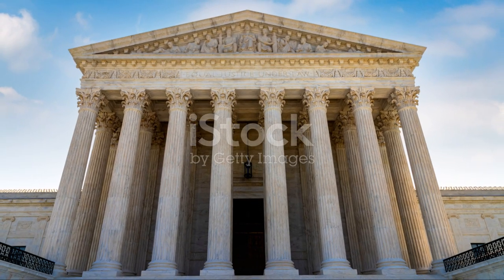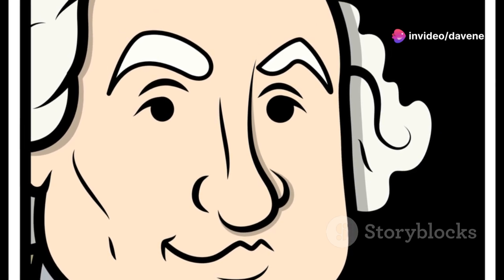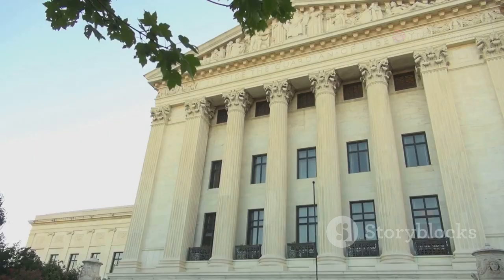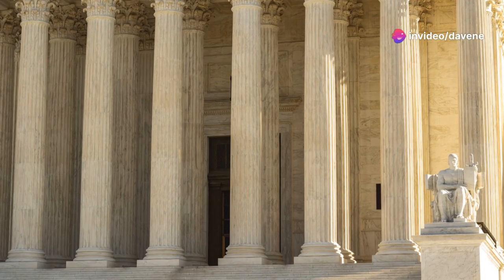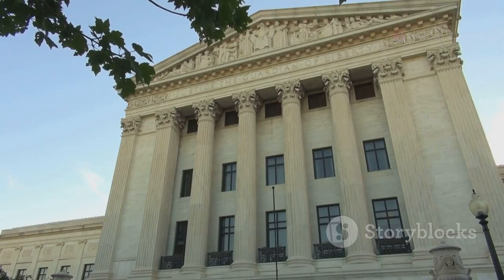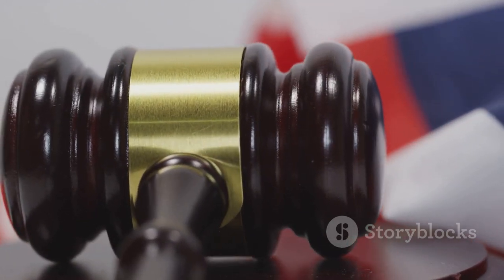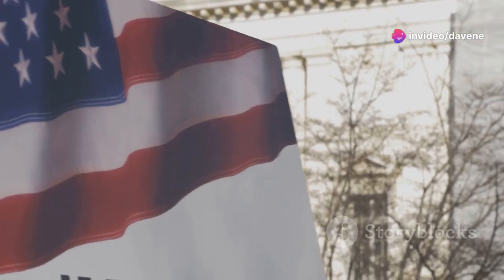The case originated from a last-minute judicial appointment by President John Adams, withheld by the new Secretary of State, James Madison. Chief Justice John Marshall asserted the necessity of the judicial branch as a co-equal partner in government, capable of checking other branches. This assertion set a precedent for judicial review, a critical tool in the court's arsenal. The implications of this decision ensure laws adhere to the Constitution, protecting individual rights from legislative and executive overreach.